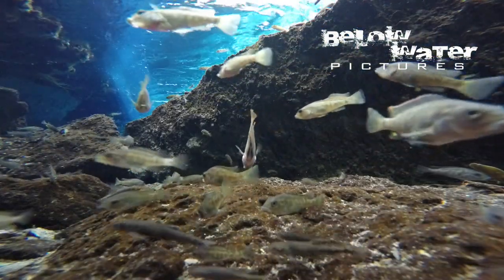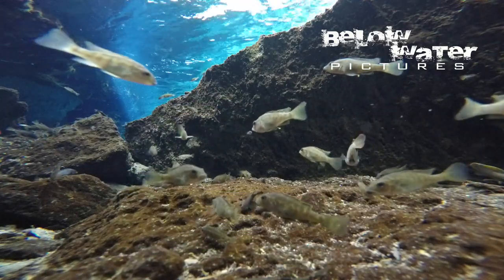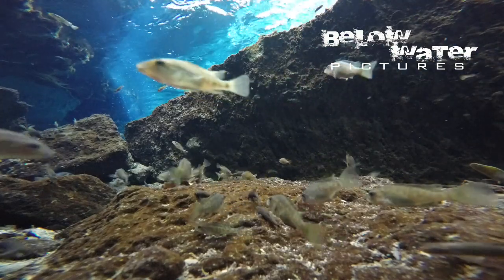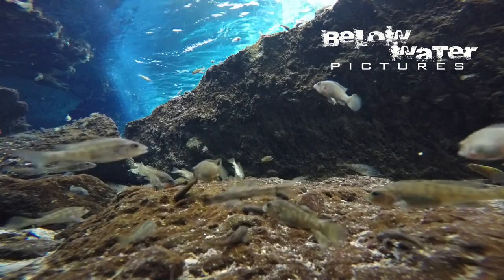The water gets deep quickly and there are some large boulders covered with a thin layer of algae and bacteria which the fish are feeding on. Both juvenile cichlids and the Gara are rasping algae off the higher areas of the boulders.